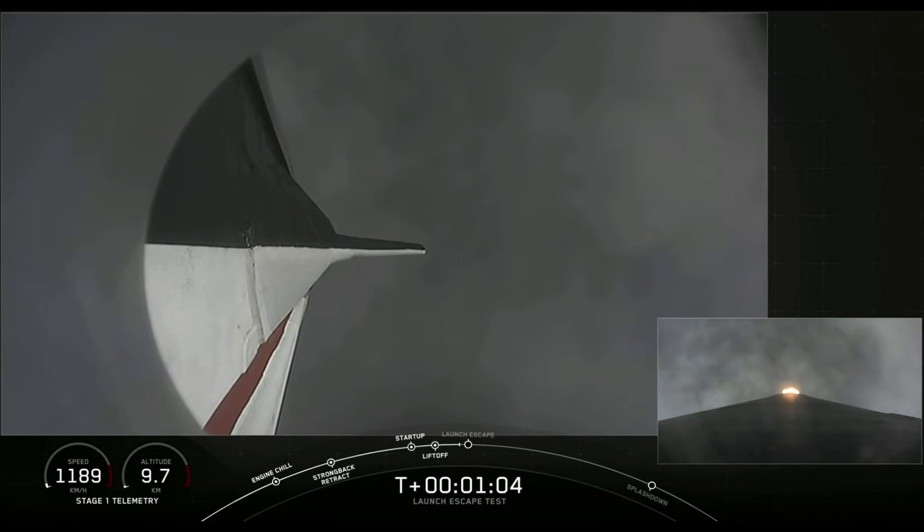We're getting ready now to throttle the engines back up on the first stage. Stage one, throttle up — there's the callout.